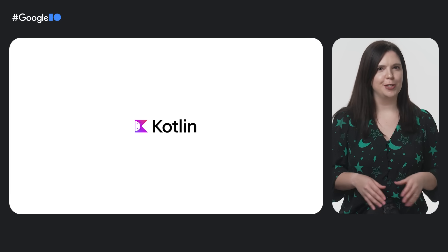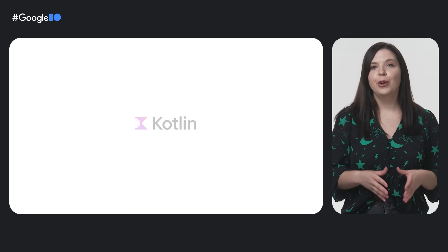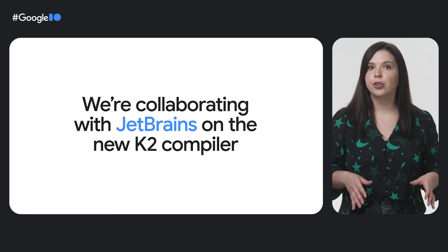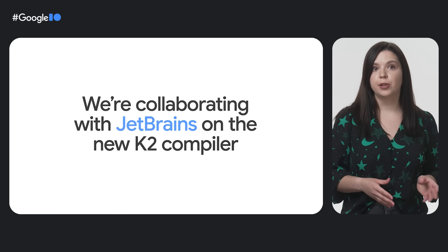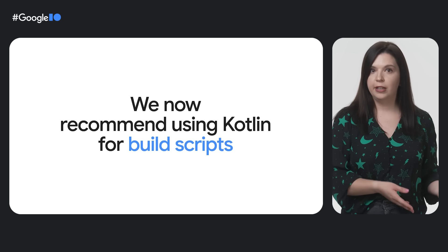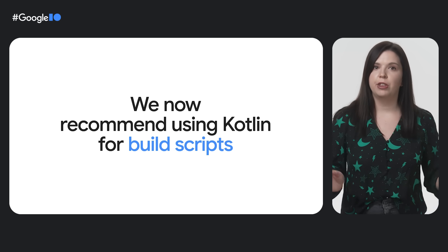Number three: Kotlin. We love Kotlin, and writing it is so much fun. To prevent build speeds from suspending your fun, we're collaborating with JetBrains on the new K2 compiler, which is already showing significant improvements in compilation speed. In addition, we now recommend using Kotlin for build scripts. With Kotlin in your build and in your UI with Compose, you can now use Kotlin everywhere throughout your app.